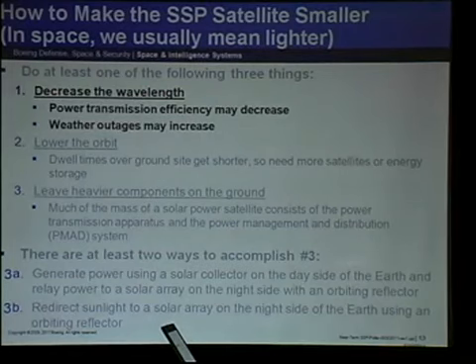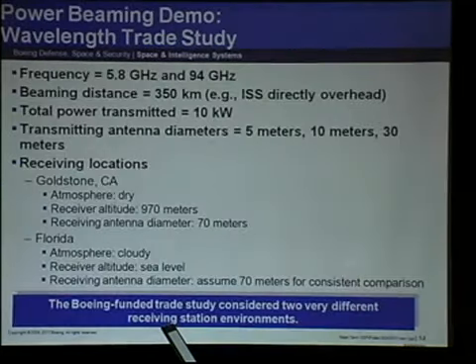The first method is decreasing the wavelength. The disadvantages are that power transmission efficiency may decrease and weather outages may increase, because atmospheric absorption tends to get worse at shorter wavelengths — though there are windows. You may remember Professor Kaya showing a graph of atmospheric absorption going up and down. Maybe if we can aim for one of those dips, we might get lucky.